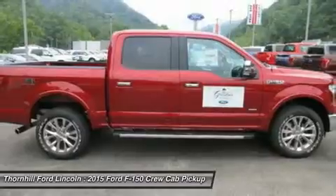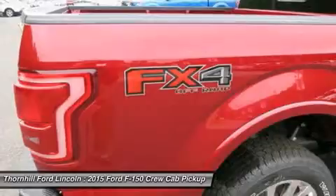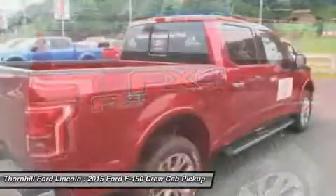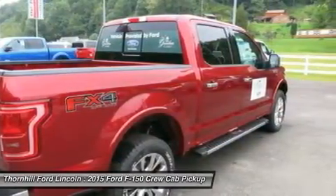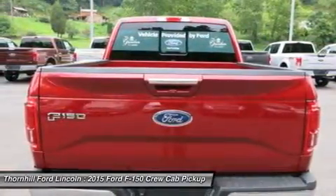The 3.5L Ti-VCT V6 is engineered to handle demanding everyday jobs and has a 5% better power-to-weight ratio than the previous 3.7L V6, towing up to 7,600 pounds. The 3.5L V6 puts out 283 horsepower and 255 pounds-ft of torque.